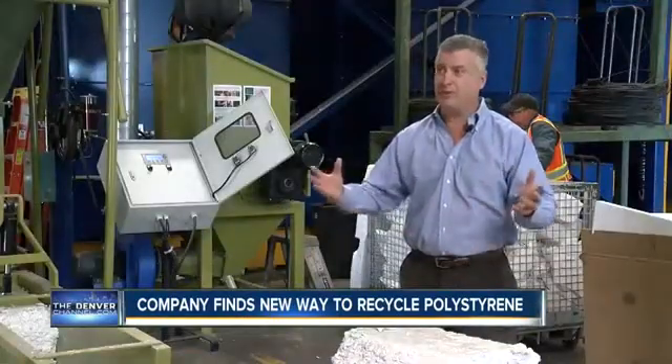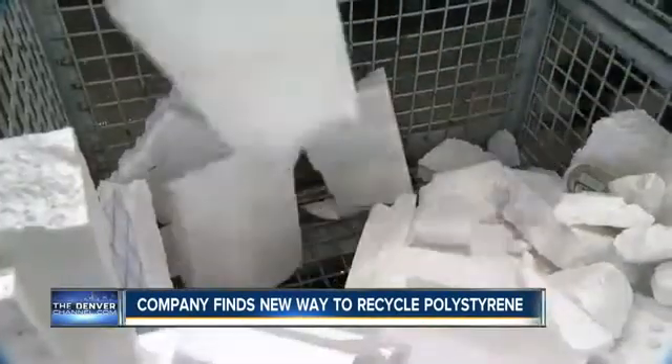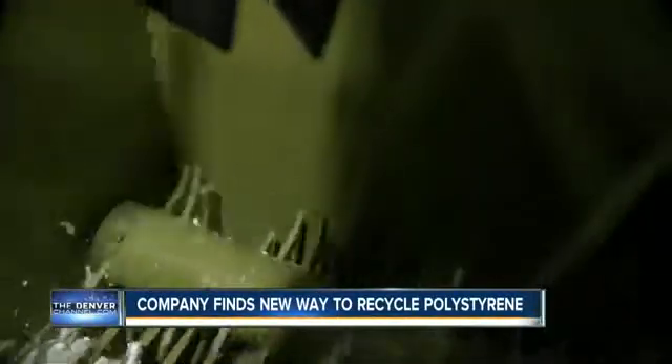It takes a very, very long time — centuries in fact — to break down in a landfill. John Griffith of Alpine Waste Recycling says Styrofoam is so light, it costs more to ship a truckload than the product is worth, unless it's been processed in a densifier.